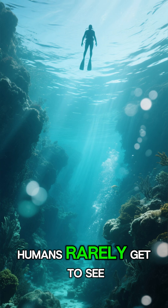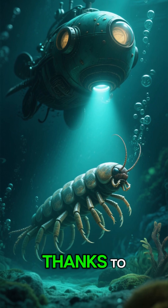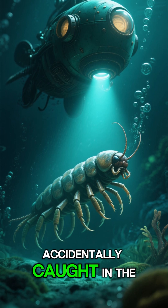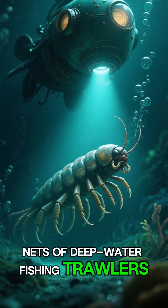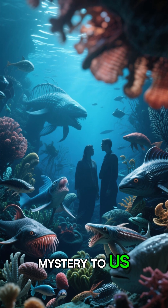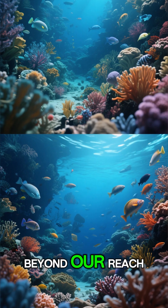Because they live so deep, humans rarely get to see giant isopods alive. Most of our encounters happen thanks to deep-sea submersibles exploring the abyss, or when they are accidentally caught in the nets of deep-water fishing trawlers. Every sighting is a rare and exciting glimpse into a world that is still largely a mystery to us — a reminder of the strange and wonderful life that exists far beyond our reach.